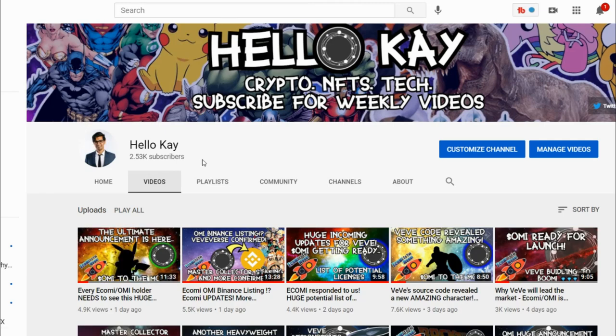Hey guys, welcome back to the channel. Software Engineer AK here and we've got some really great stuff to go through today. The first part of the video I'm going to be going through some feature bugs, then going into the updates we've been getting from Vivi and Trevor, and lastly a fundamental analysis of why Ecomi is actually extremely undervalued right now — even with the whole market in a dip — from a purely fundamental perspective.